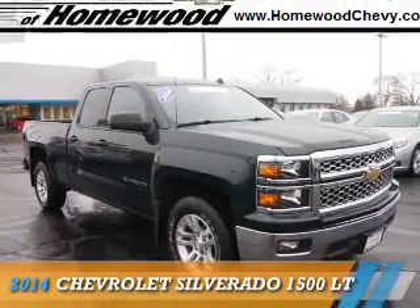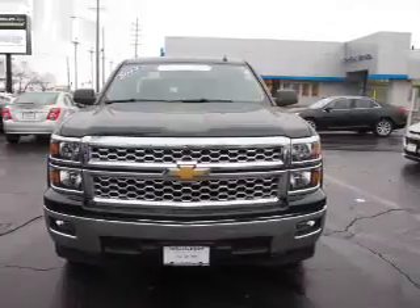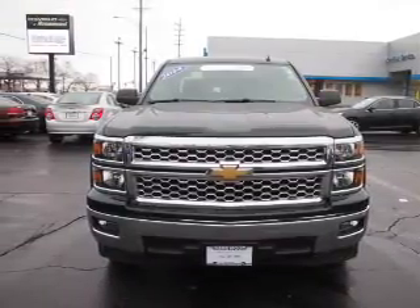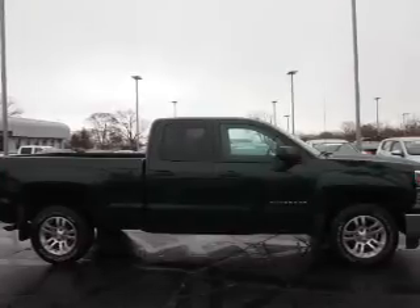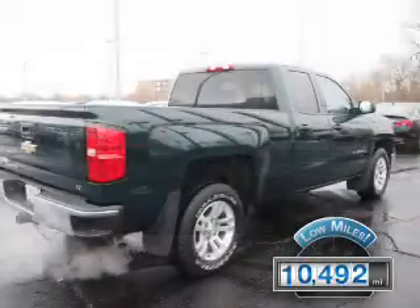Presenting the 2014 Chevrolet Silverado 1500, powered by a 5.3 liter 8-cylinder engine and an automatic transmission. With fewer than 15,000 miles, this vehicle has a long road ahead.